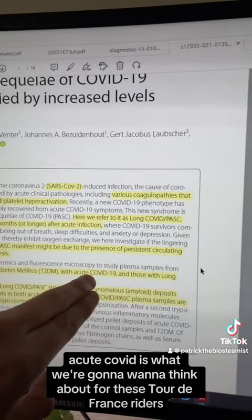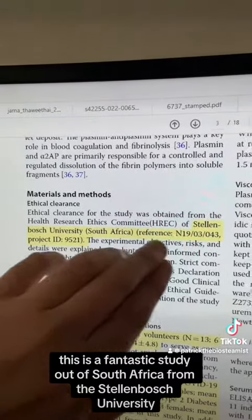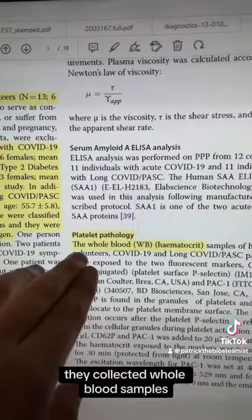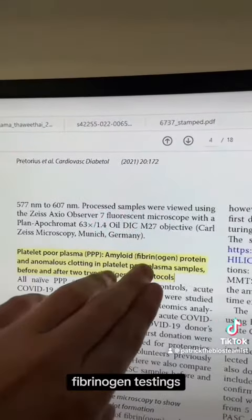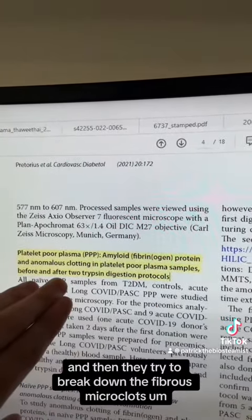This acute COVID data is what we're going to want to think about for these Tour de France riders. This is a fantastic study out of South Africa from Stellenbosch University. They collected whole blood samples and did whole blood testing, hematica testing, and platelet poor plasma testing for barrynging testing — so this is the fibrous microclots — and then they tried to break down those fibrous microclots.